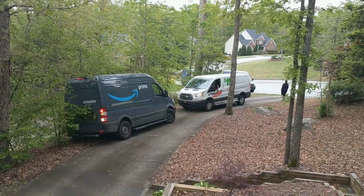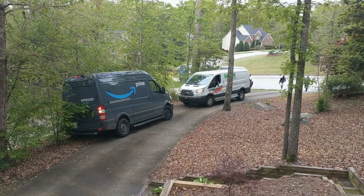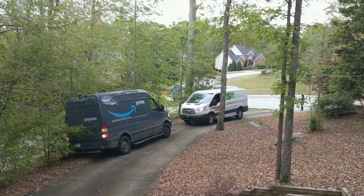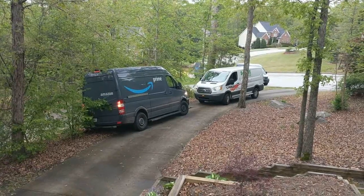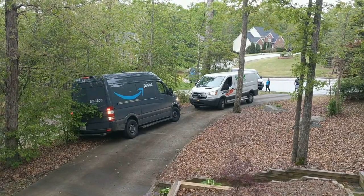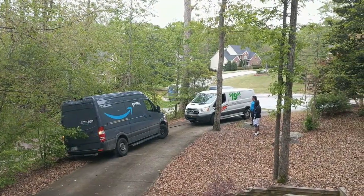They're going to end up replacing all these trees over here. I think he's hit every one of them. Here comes another one.